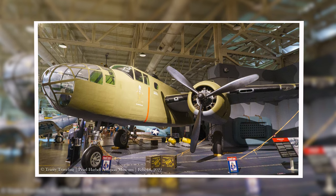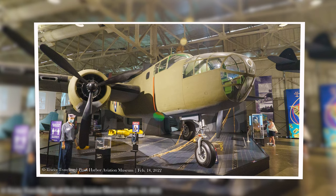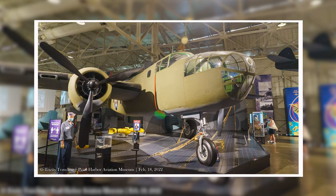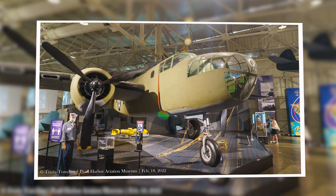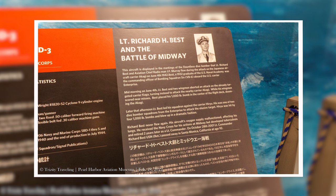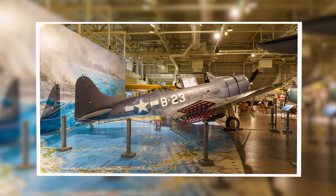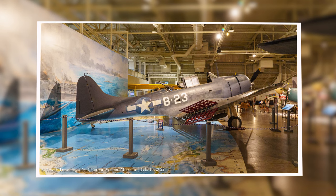They also have a B-25 Mitchell. If you recall, the Mitchell Raid dropped bombs on Japan in 1942. Those who have watched the recent Pearl Harbor movie know the tale of Dick Best and the hero of the Battle of Midway — the SBD Dauntless, nicknamed 'Slow but Deadly.'